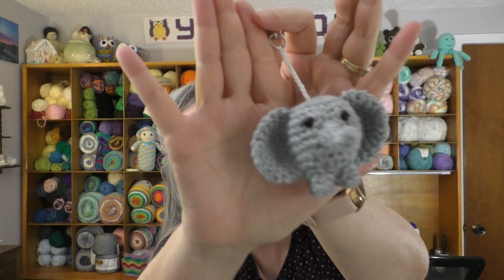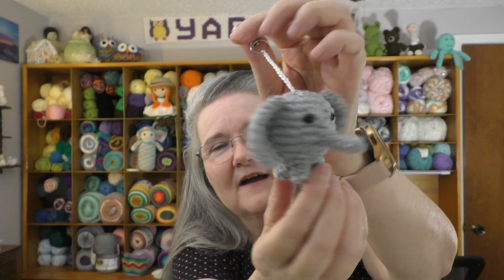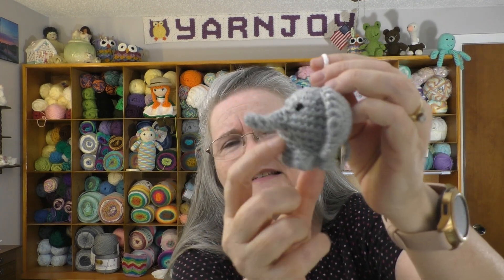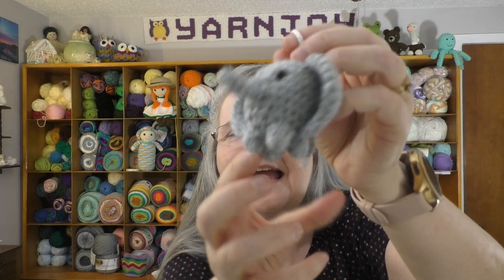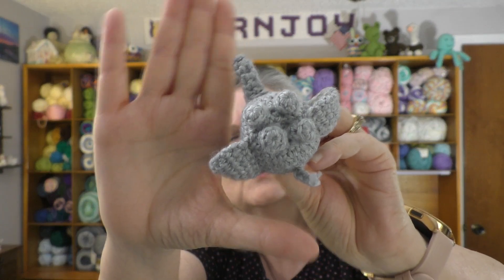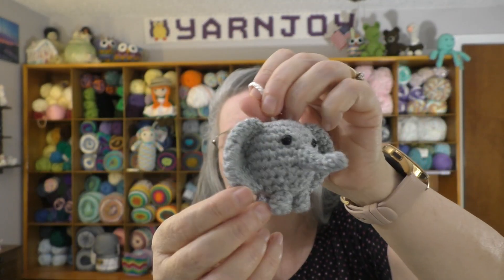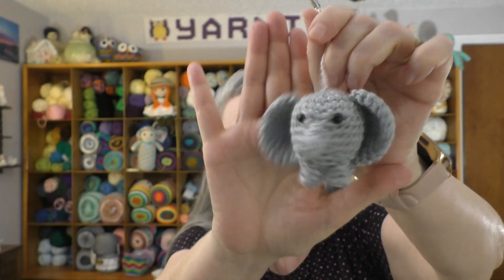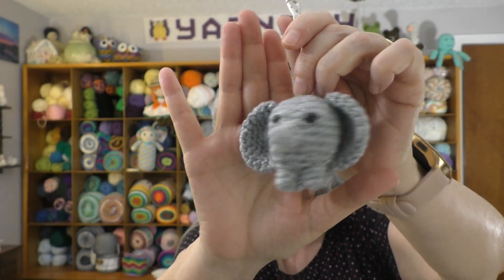For today's backpack buddy, I made an elephant - isn't it cute! I found this pattern online and the website is called CraftyKate.com but with K's instead of C's. It's very easy to put together: you have the basic ball for the head and body, then the four little legs, the ears, and of course the trunk. He even has a little tail on the back - so cute! I will link this elephant pattern in the description box below.